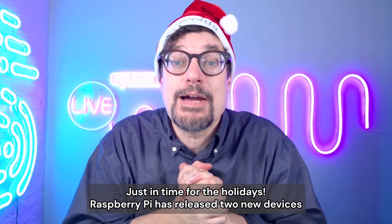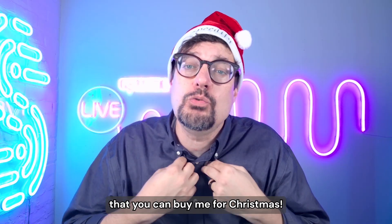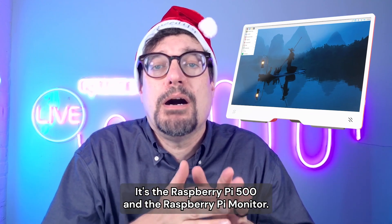Ho ho ho! Just in time for the holidays, Raspberry Pi has released two new devices that you can buy me for Christmas. It's the Raspberry Pi 500 and the Raspberry Pi Monitor.